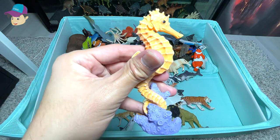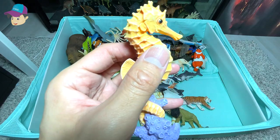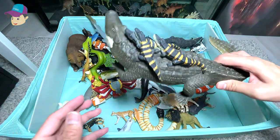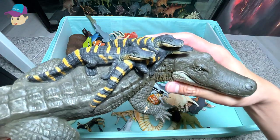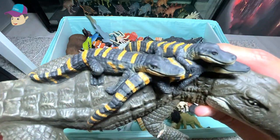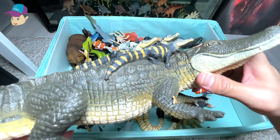A beautiful seahorse — it has a long snout to suck in all the food. What is this? It is a huge alligator with three baby alligators on its back. You can see there are yellow stripes on the body of the baby alligators.